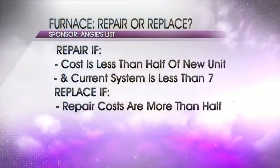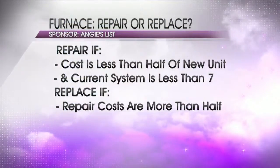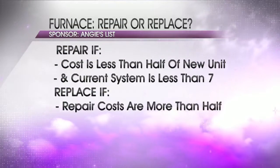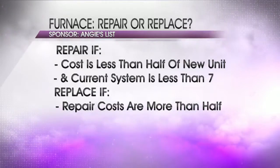Experts say the new standards have not caused nearly as many issues as in the 2008 season when requirements changed. Angie says your furnace should last 15 to 20 years, and if you're deciding between repairing or buying a new one, it's best to choose repair if the cost is less than half the price of a new system and your current one is less than seven years old. If it costs more than half, you're better off investing in a new system.